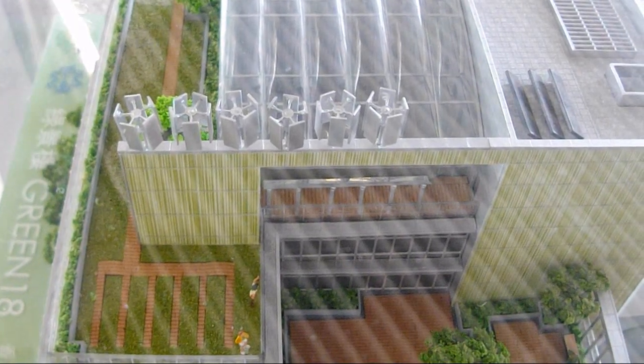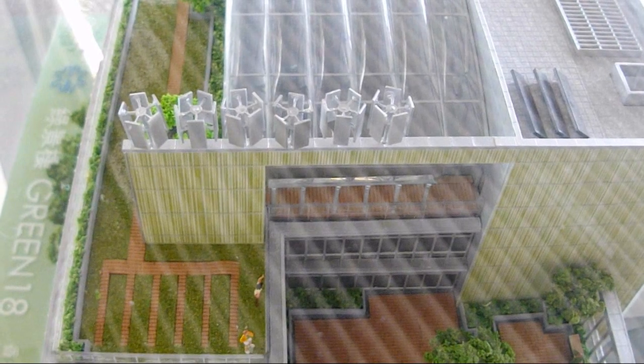This is the model of the wind turbines that are sitting on top of the green energy building, or hybrid building.